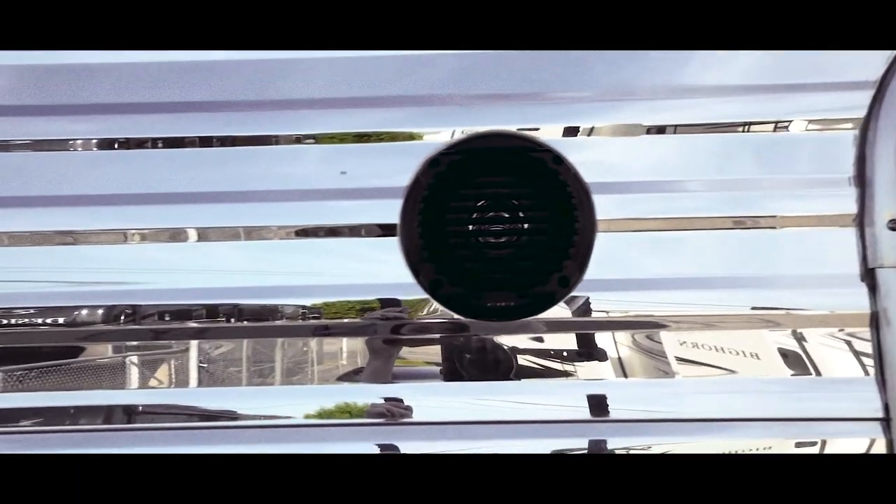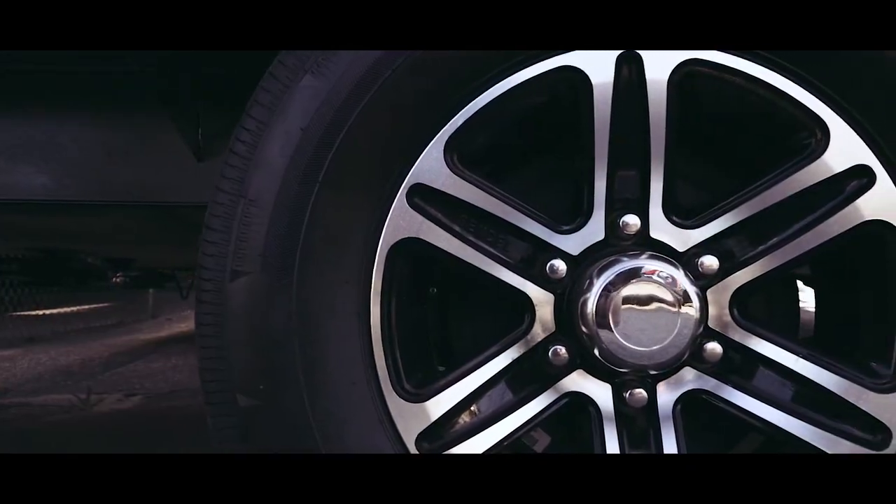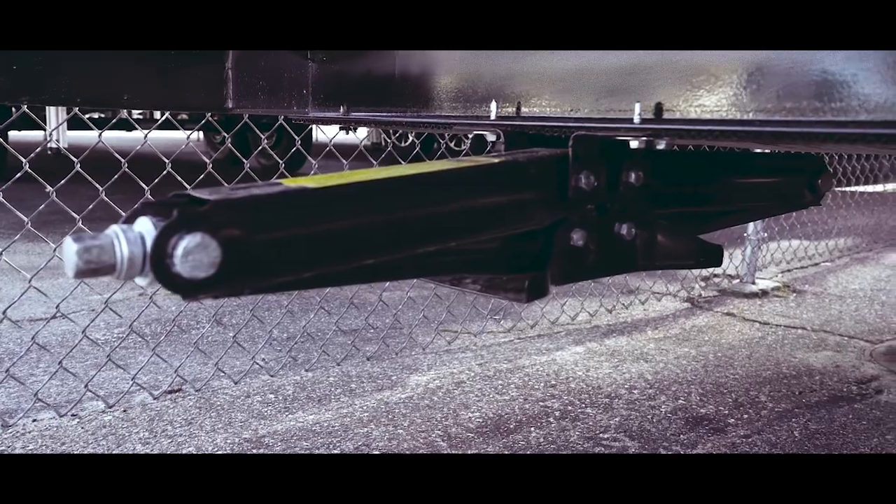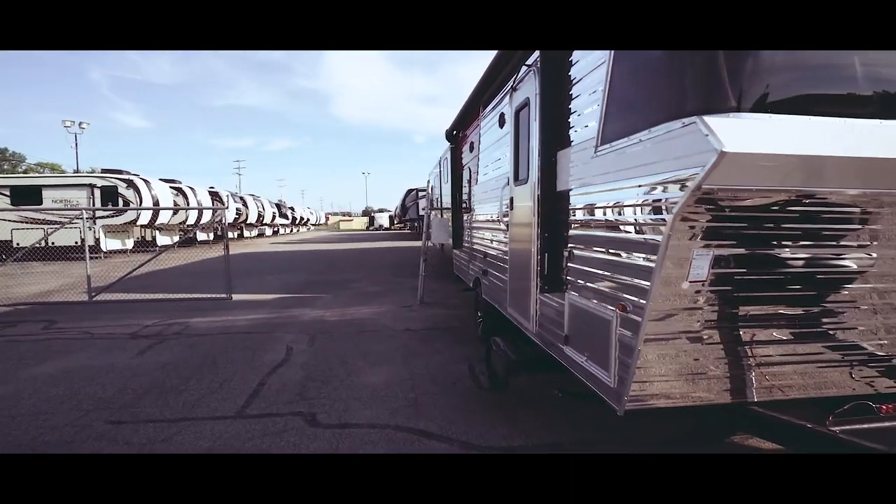The V21 has exterior speakers, great looking modern wheels, and stabilizer jacks. The exterior of the V21 is awesome, so now let's check out the inside.